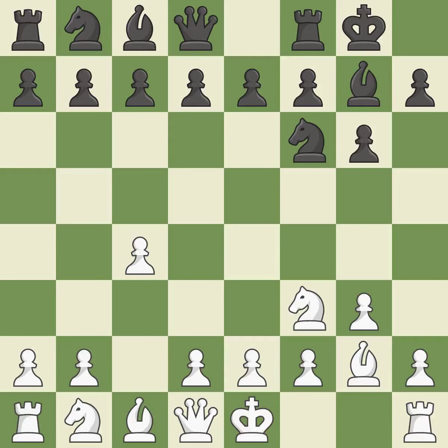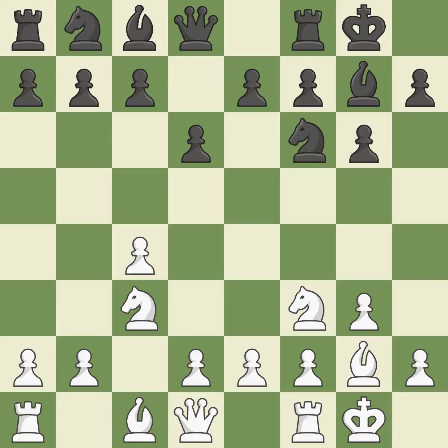Castling gets the king to a safer square, out of the center of the board, while also developing a rook. Castling kingside tends to be safer because the king is further from the center. This develops a knight from its starting square, activating it. The bishop is prepared to move into a functional square. Castling to the same side of the board as the opponent avoids some of the attacking associated with opposite-side castling.